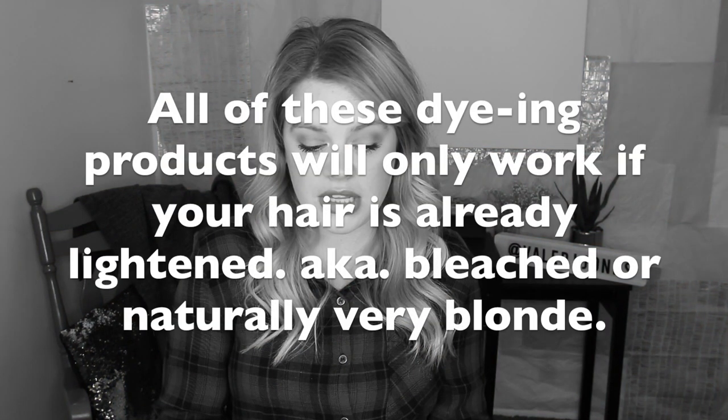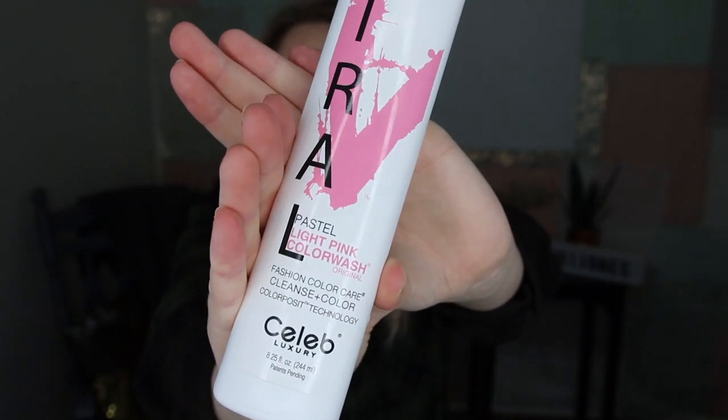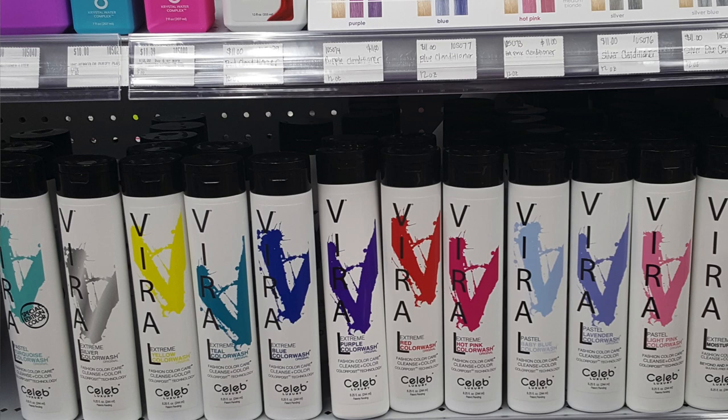The first thing I want to talk about are shampoos and conditioners that have color dye in them. These two are my favorites. This is the Viral Pastel Light Pink Color Wash by Celeb Luxury — I've talked about this one before. You can purchase it on Amazon. They have a ton of other colors. I buy the light pink shade and I used to dye my entire hair pink with this shampoo. The tone of pink has a little more purple in it than I like — I prefer my pink to be more peachy-toned than purple-toned.